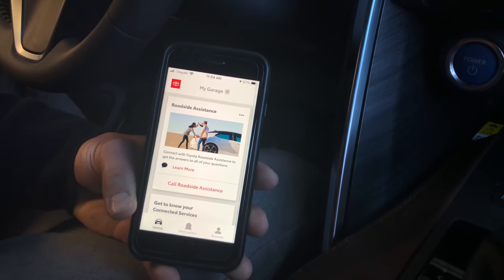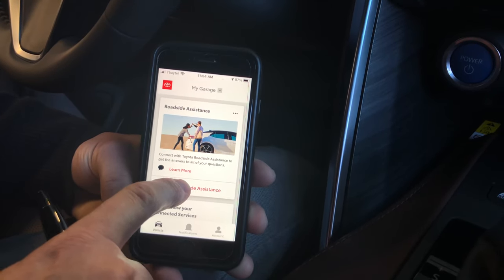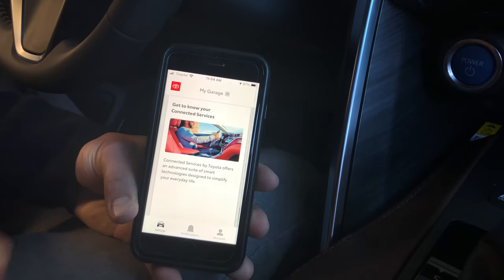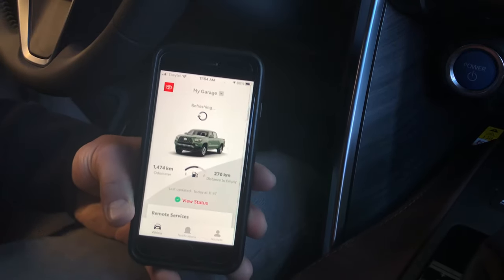All Toyota vehicles come with three-year roadside assistance. The app gives you more information, and if you need a tow truck or help, the number pops up automatically. This app is free with a one-year trial period. After that, if you decide to continue, it would be a $9.95 monthly charge. I use it all the time on my vehicle — it's very convenient and I know you'll find it useful as well.